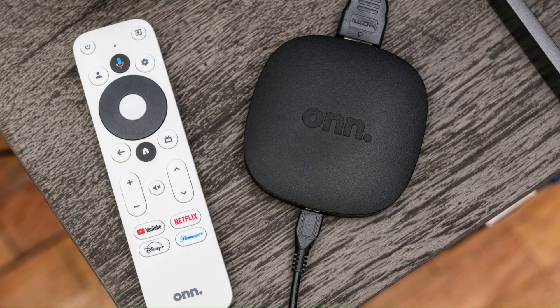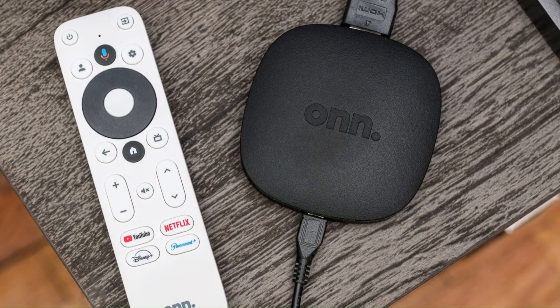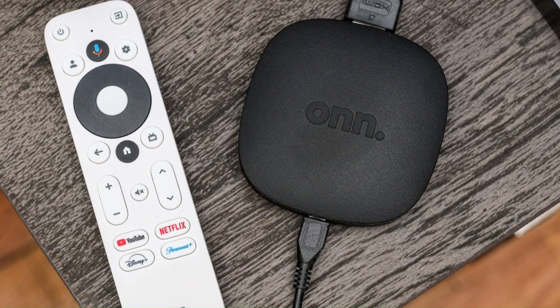With its affordability, versatility, and user-friendly interface, the OnAndroid TV offers an accessible and enjoyable smart TV experience for users of all levels of tech expertise.